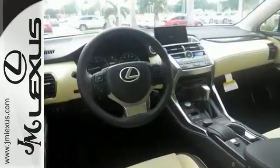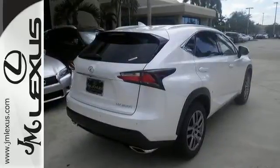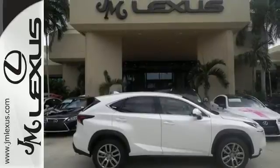A 235 horsepower turbocharged engine provides plenty of power and great miles per gallon. With its unique styling and spacious interior, this NX200T is certain to fit your needs. Test drive it today.